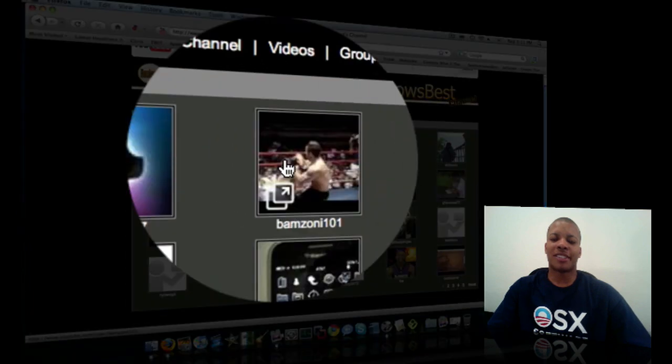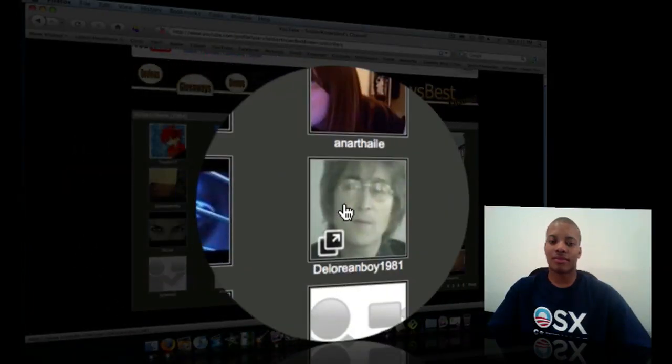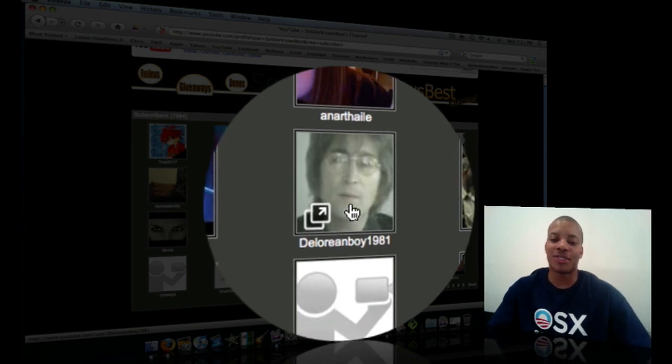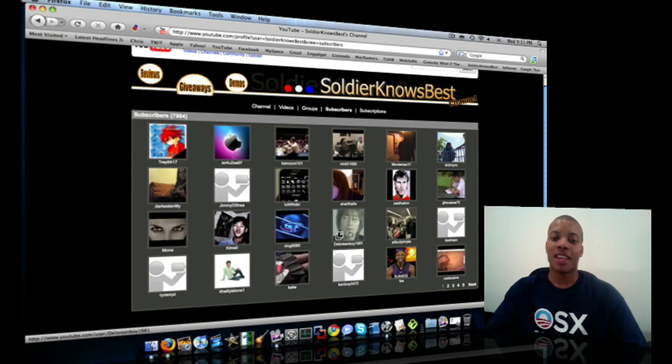All right, so I've got my subscribers page here and I'm going to pick a random person. The winner is DeLorean Boy 1981. You are the winner of this YouTube giveaway — you get a 30-minute session with me where we'll talk about different things in tech. If you have any opinions or questions, I'll be more than happy to answer. Just send me a message here on YouTube and we'll set up a time and date.